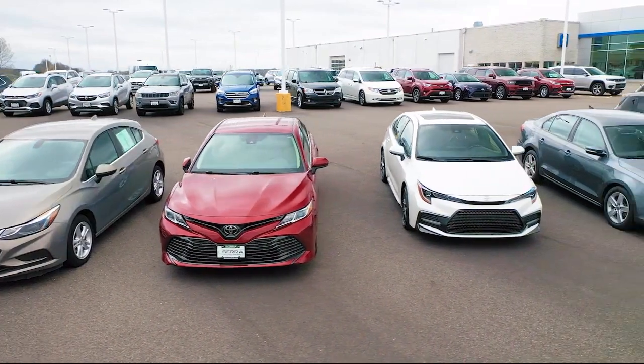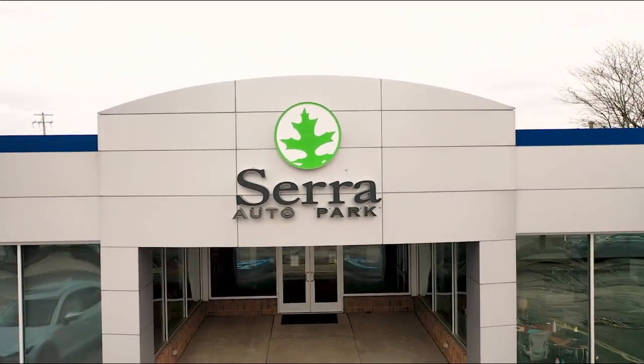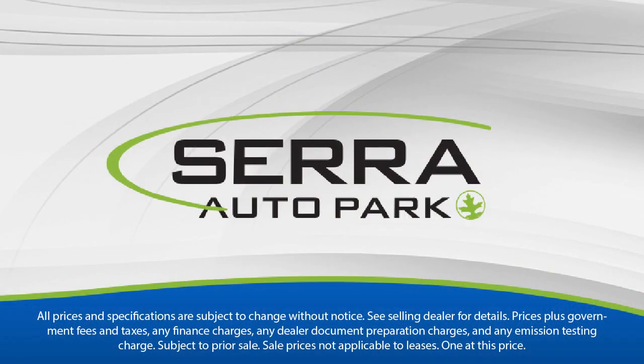Sarah Auto Park is the best place to purchase your next vehicle. Come see us today. We'll see you next time.